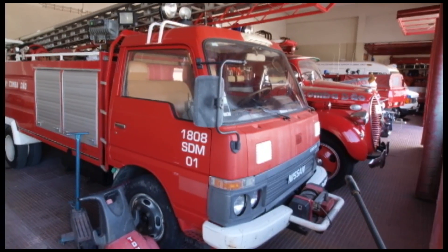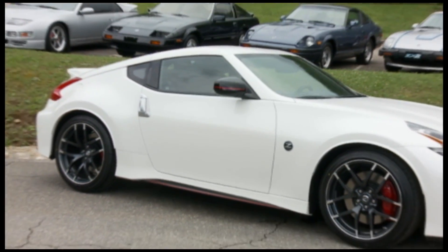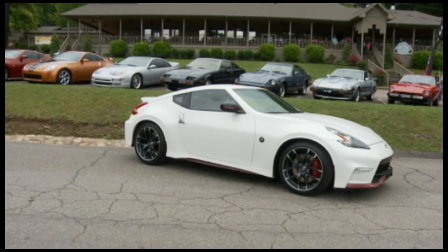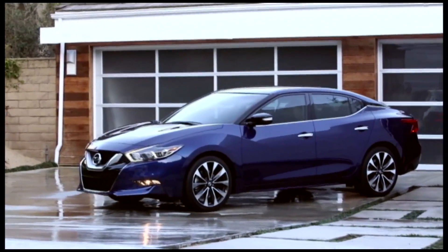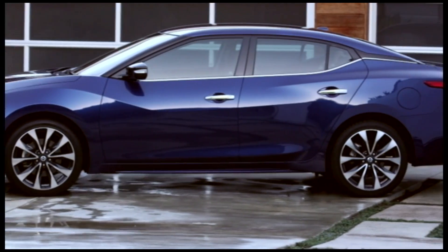Nissan started as a fire engine builder in the 1930s, but they're better known in America for their sporty, economical, reliable cars. The Maxima is the largest car made by Nissan, and they've sold nearly 3 million of them to American families.